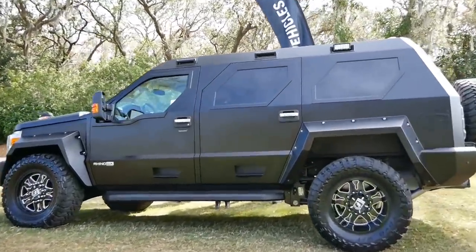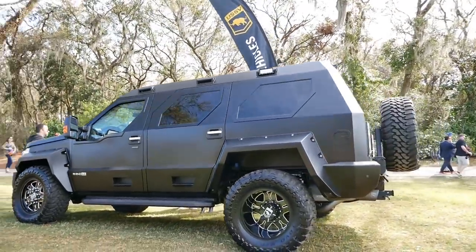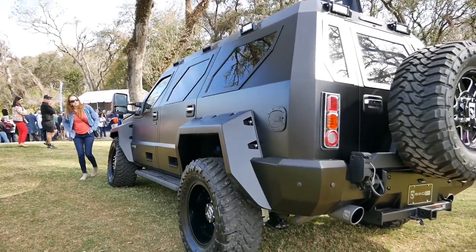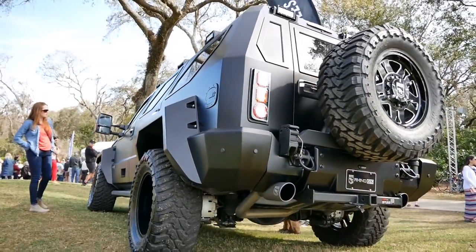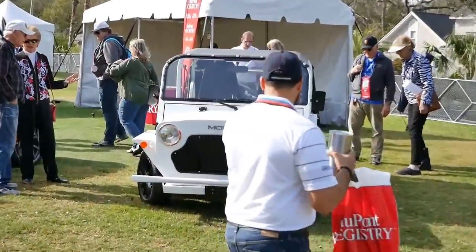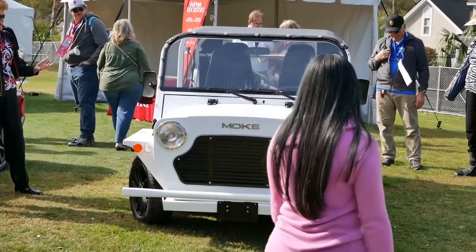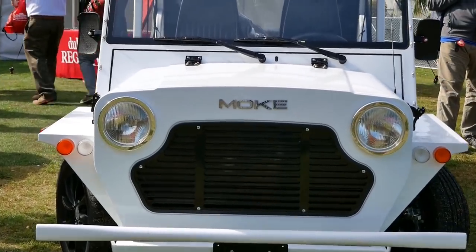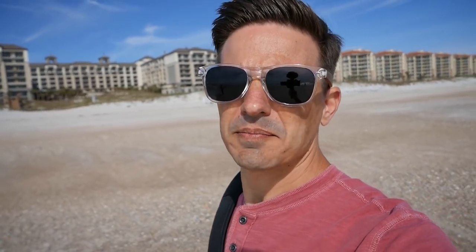The Rhino GX - you can see the scale of this thing, it's fairly massive. On the opposite side of the spectrum, got this little guy over here - it's a Moak, it tells you right there. Another cool thing about coming to the Cars and Coffee at the Concours, Amelia Island, is it's right on the beach.